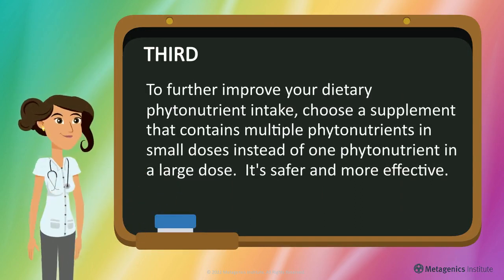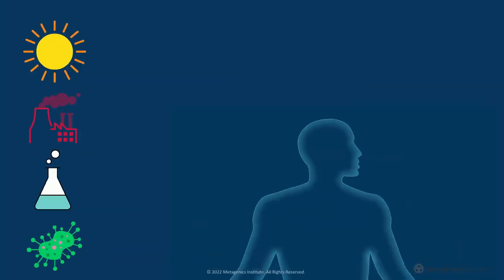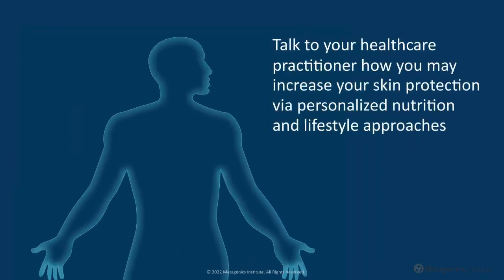To further improve your dietary phytonutrient intake, choose a supplement that contains multiple phytonutrients in small doses instead of one phytonutrient in a large dose. It's safer and more effective. Talk to your healthcare practitioner about how you may increase your skin protection via personalized nutrition and lifestyle approaches today.